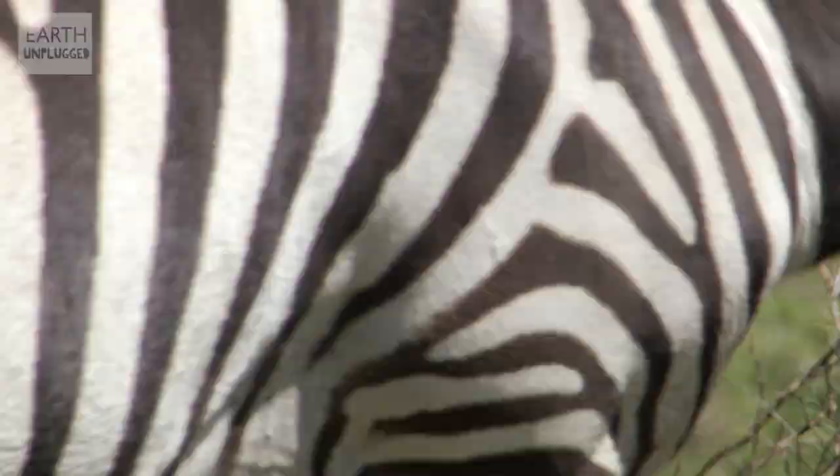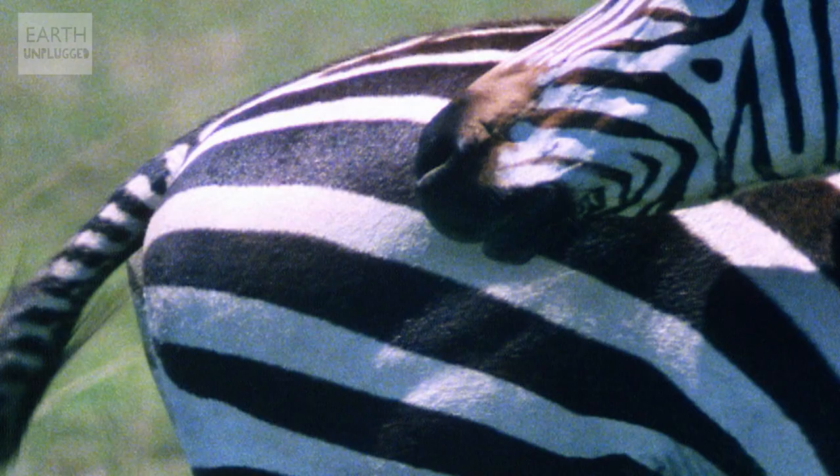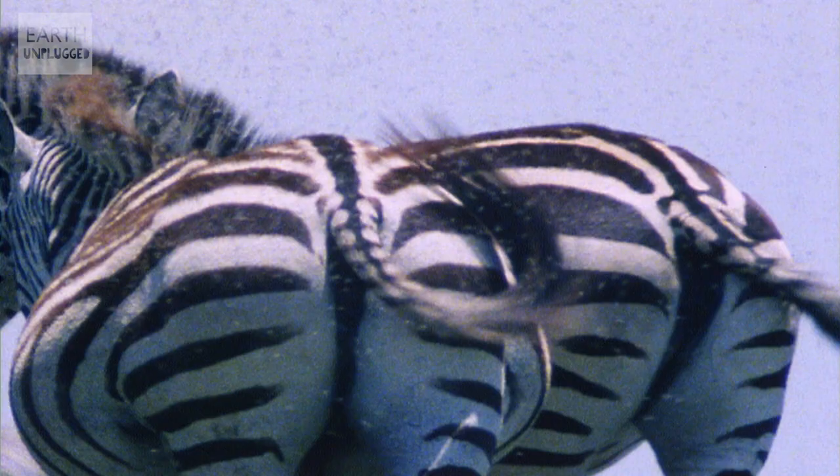Recent research has shown that the stripes of a zebra may help it in one final, less obvious way: fly deterrent. Studies have shown that when flies are presented with a black model, a white model, and a stripy model, the stripy model — which is basically the zebra — comes up way on top in terms of not being bothered by the flies. It's all to do with the polarization of light. Flies are quite sensitive to the way that light reflects off things, and particularly like the way light bounces off water on a horizontal plane. The vertical stripes of a zebra reflect light in the completely opposite way to that of water, meaning the flies are less attracted to the zebra.